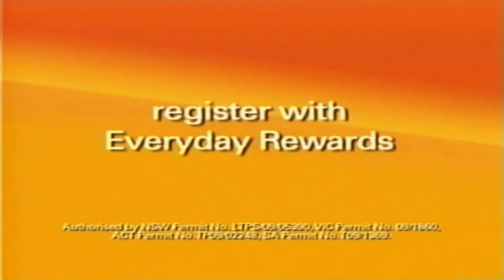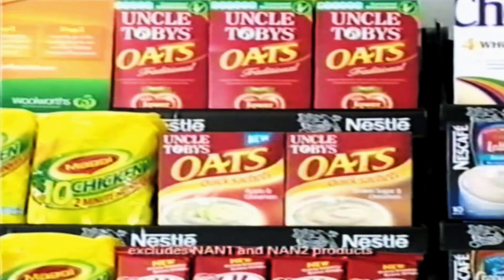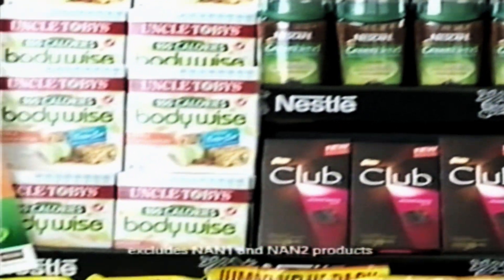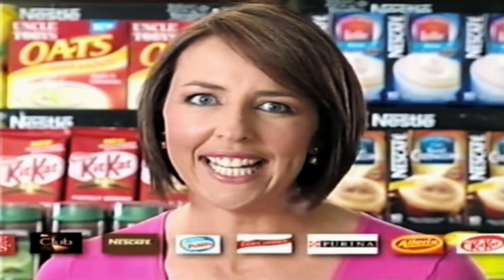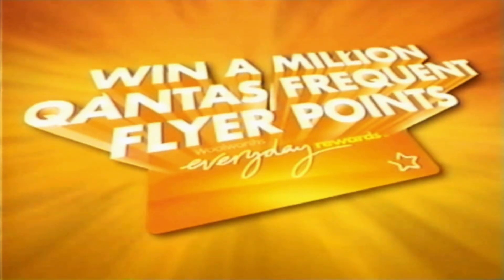Make sure you register with Everyday Rewards and link to Qantas Frequent Flyer at everydayrewards.com.au. Buy any three participating Nestle products in one transaction, present your registered and linked Everyday Rewards card at the checkout, and you're instantly in the weekly draw to win 1 million Qantas Frequent Flyer points.